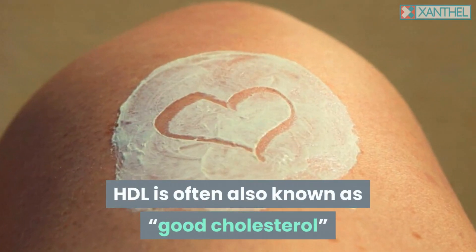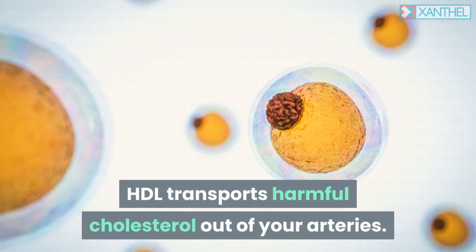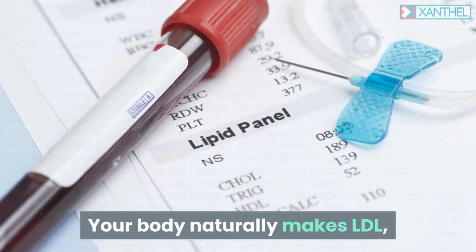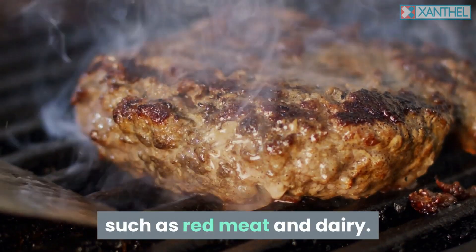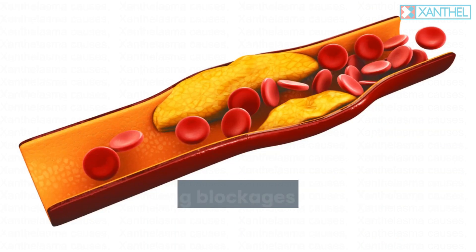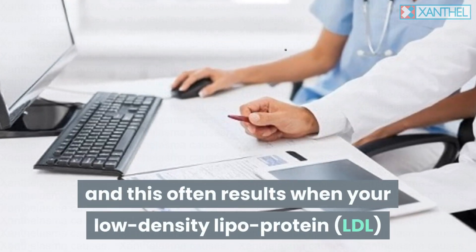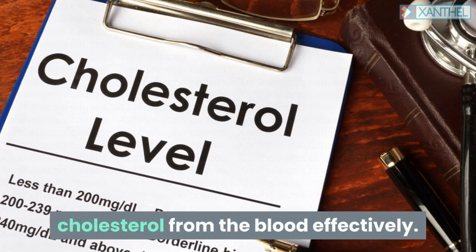HDL is often also known as good cholesterol because it has a protective effect on your heart. HDL transports harmful cholesterol out of your arteries. LDL is known as bad cholesterol. Your body naturally makes LDL, but it is also absorbed from cholesterol-rich foods, such as red meat and dairy. LDL can combine with other fats and substances, creating blockages in your arteries. Too much cholesterol in your body is called hypercholesterolemia, and this often results when your LDL receptors are unable to remove your cholesterol from the blood effectively.